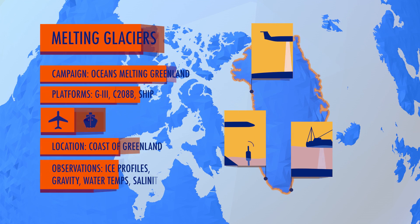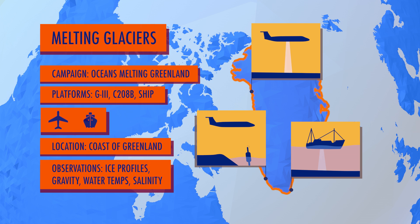First up, Oceans Melting Greenland, or OMG, heads north to measure the effects of warm ocean water on Greenland's tidewater glaciers.